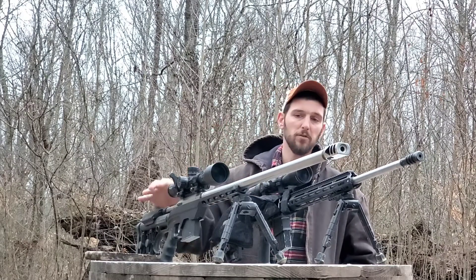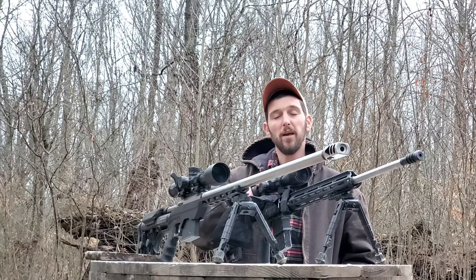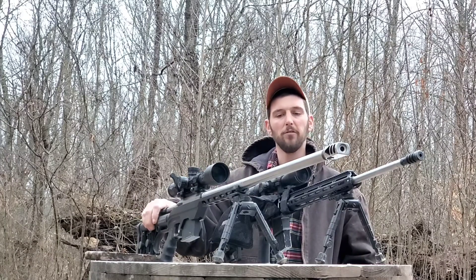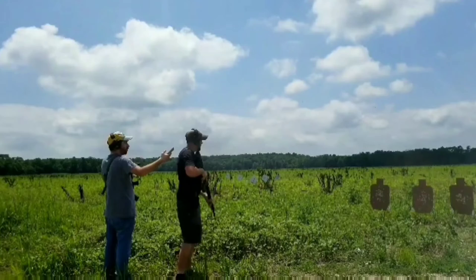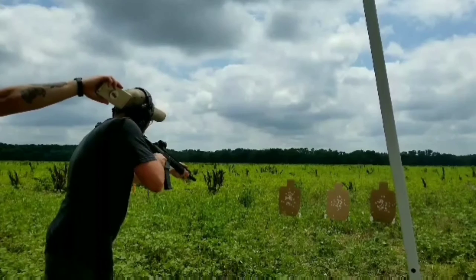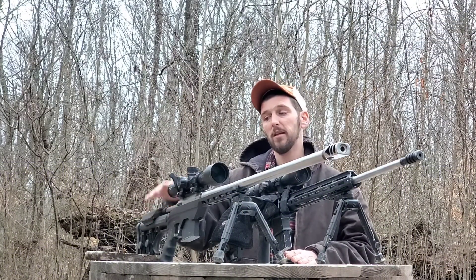Gas guns and precision rifles have a lot of things that are similar and a lot that are not alike at all. When it comes to gas guns, you have a lot more modularity than you do in a bolt-action rifle. This AR-15 lower has had many .223 uppers on it, but I was able to take that .223 upper off, buy a .224 Valkyrie upper, slap it on, and I'm off to the races with a precision gas gun without spending anywhere near the amount of money it takes to put together a custom precision rifle.